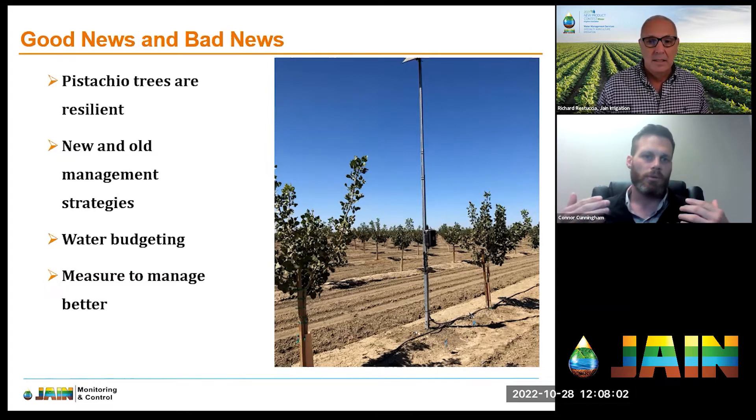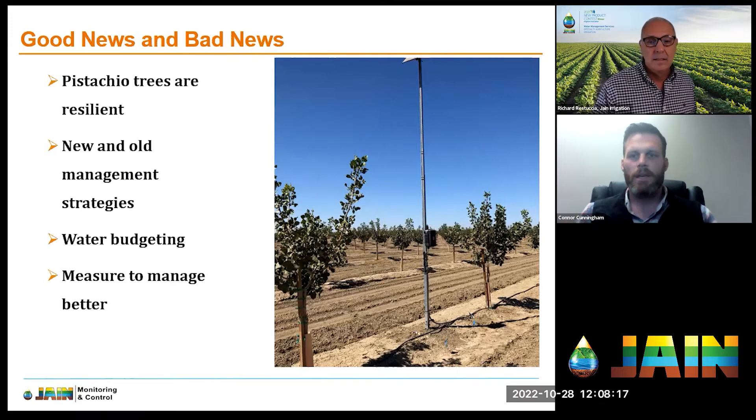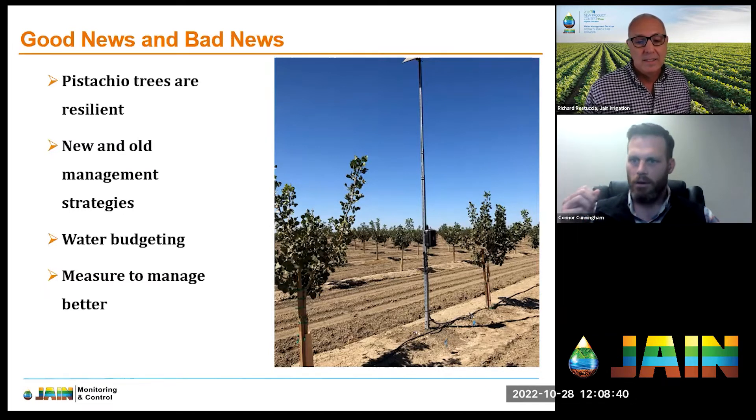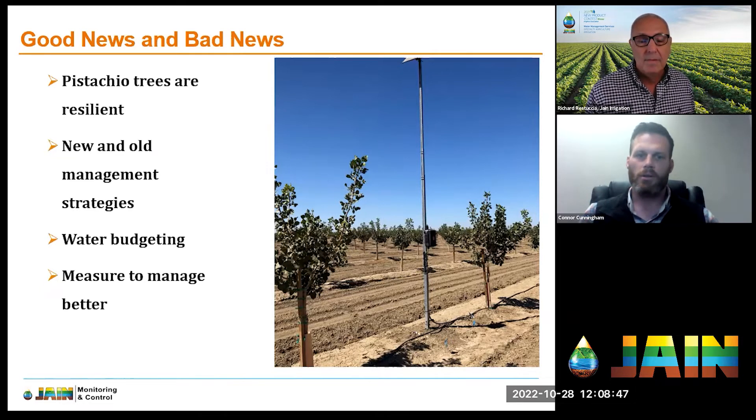There are some common practices — and maybe not so common for some folks — that we use to produce pistachios in the Central Valley. There's also new research that can be used as part of our management strategy. We're going to look at different ways to measure our practices so we can become better managers overall. As I like to say: if you can't measure it, you can't manage it.